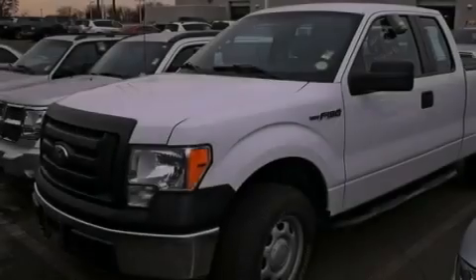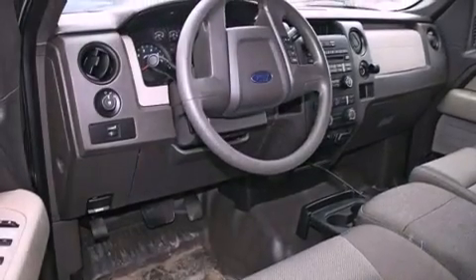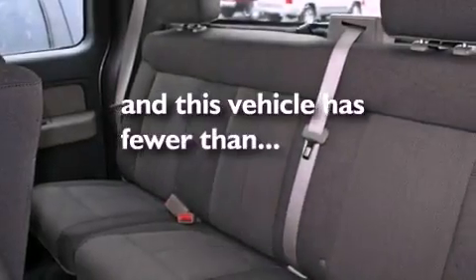Air conditioning, a split folding rear seat, a passenger side vanity mirror, a traction control system, an anti-lock braking system, side impact airbags, and this vehicle has fewer than 41,000 miles on the odometer.